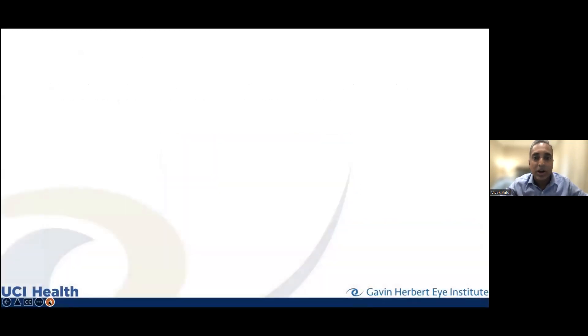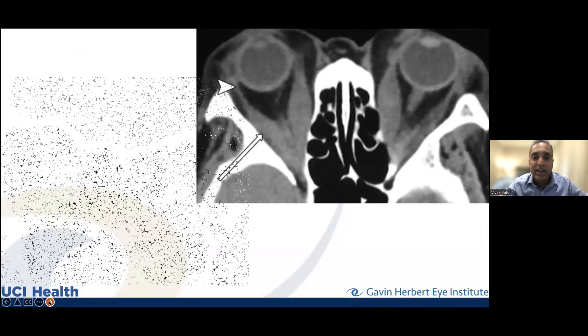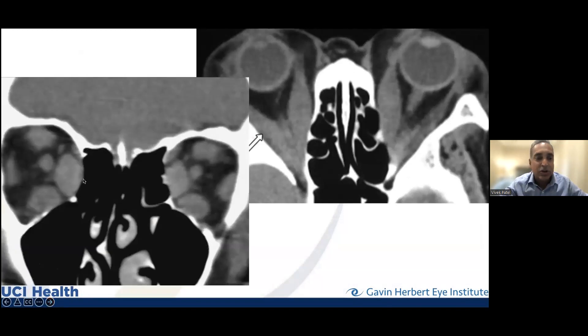Your doctor will order a CT or MRI scan to look at the eye muscles — and they are huge compared to what they normally should be. The lateral rectus at normal size is about this big for reference. The inferior rectus and medial rectus are several-fold larger than they should be on both sides — that's the classic pattern of thyroid eye disease. If the extraocular muscles get too large, they can pinch the optic nerve and cause decreased vision, which sometimes needs aggressive management, including surgery or steroids.